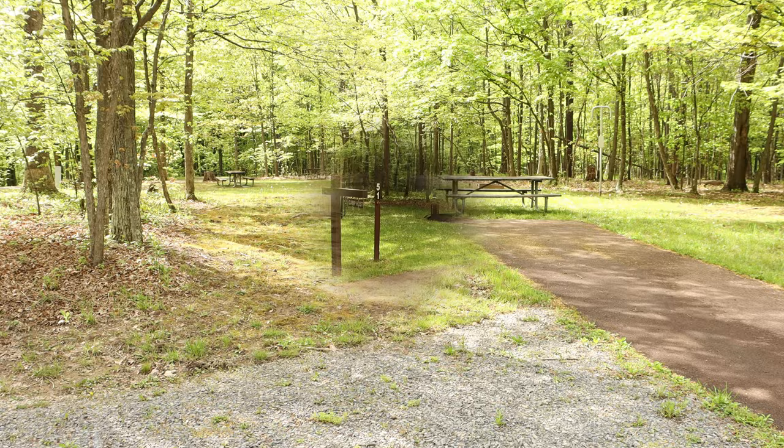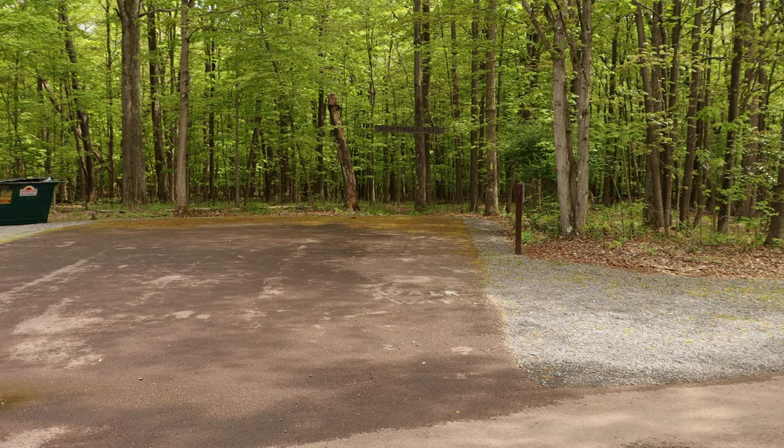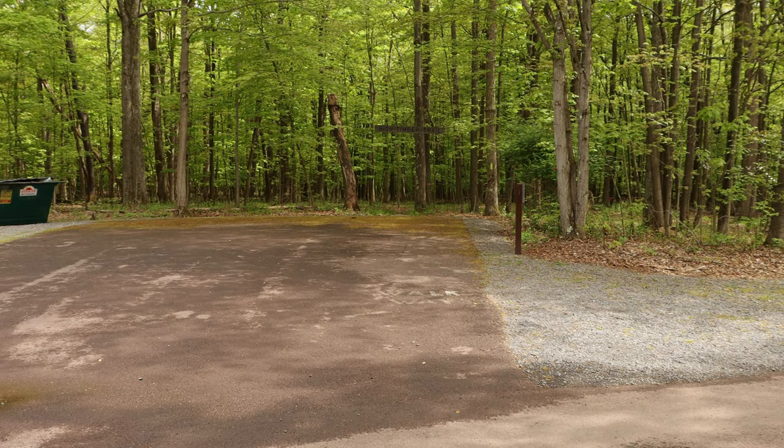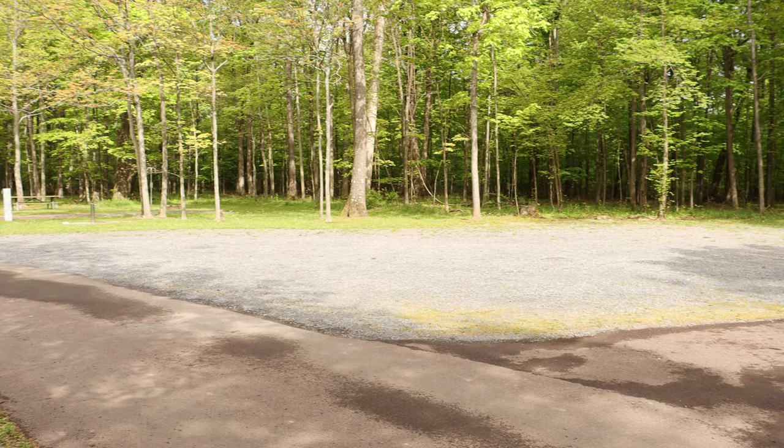Site fifty-one is labeled as a camp host site, so it likely will never be available for rental. Next to site fifty-one there's a parking area and also the entrance to the high timber trails. There's a dumpster and even a little more parking — plenty large enough to fit boats if you're going to bring one along.